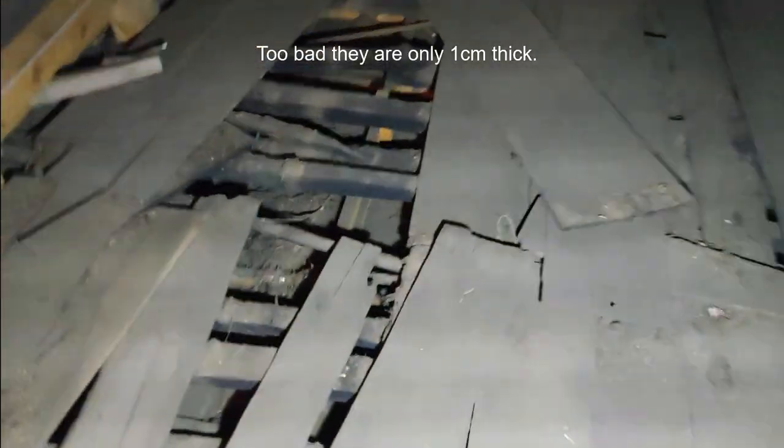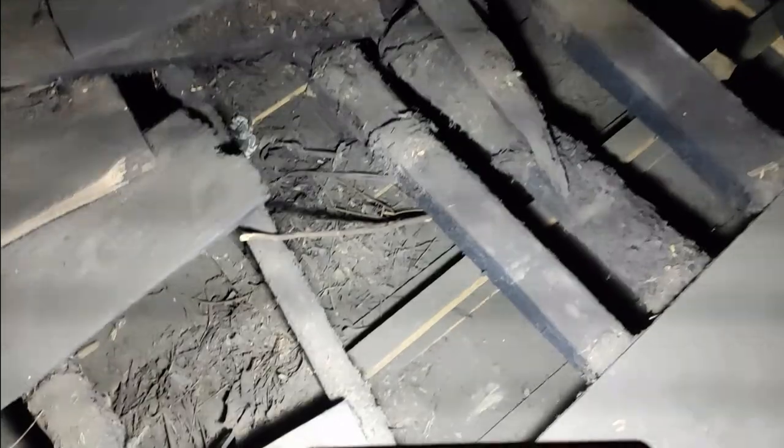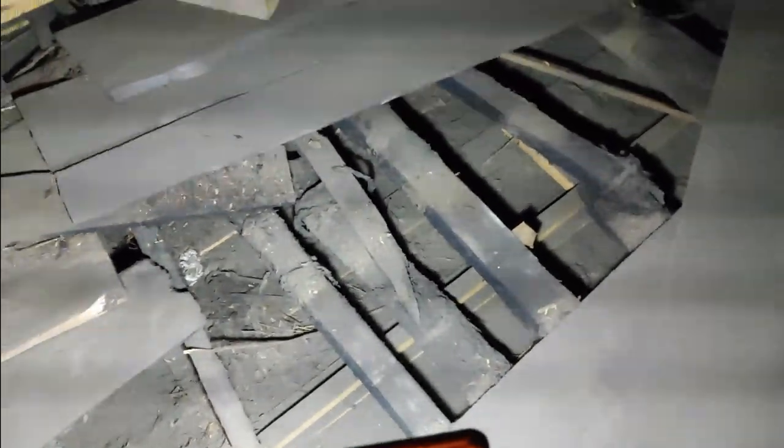Looking at all of the classic floorboards here, all the cross beams are tied together with rope. And here you can see the false ceiling of the kitchen below. But there's still a lot of soot and stuff I'm going to have to either vacuum or shovel out.